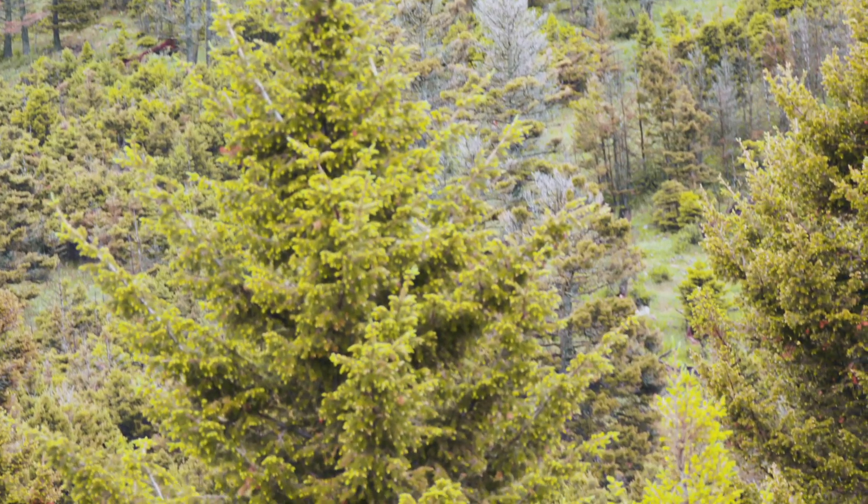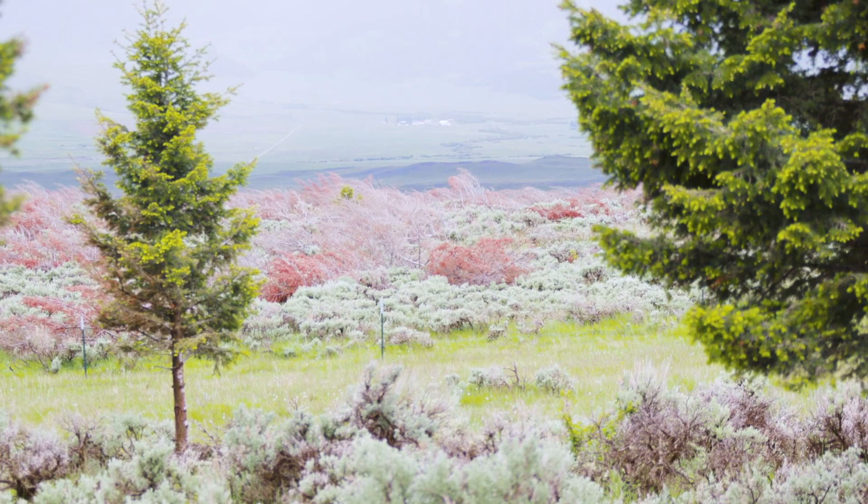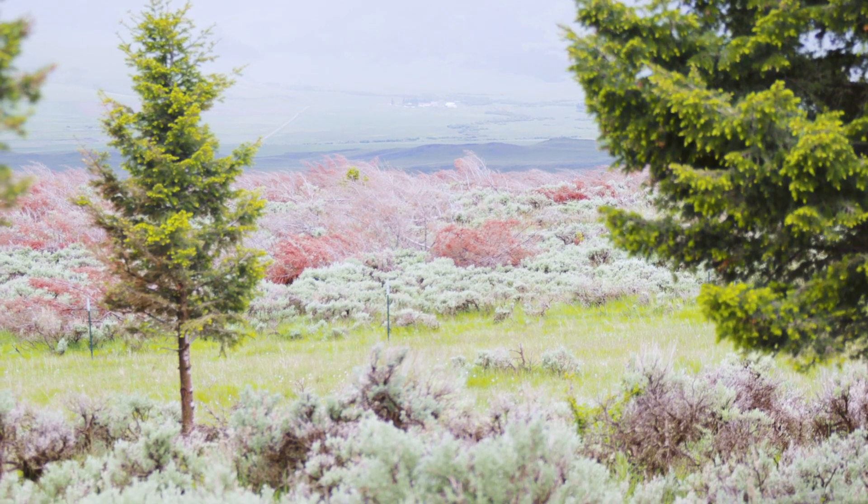The whole idea was just to reduce the number of trees so the trees could grow to be more healthy, more drought resistant, more bug resistant — just have enough water and nutrients to be better trees.